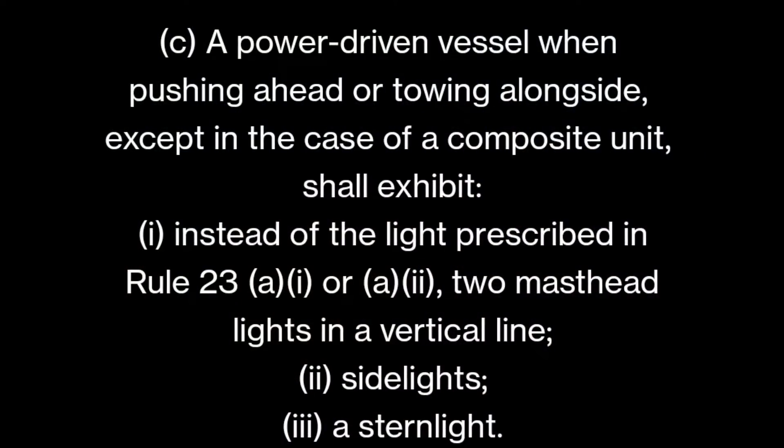Part C says: a power-driven vessel when pushing ahead or towing alongside, except in the case of a composite unit, shall exhibit instead of the lights in Rule 23 — two masthead lights in a vertical line, sidelights, and a stern light. We are now talking about the pushing vessel. If you are pushing from behind or towing alongside, you exhibit two masthead lights in a vertical line, two sidelights, and a stern light. There is no need to show the towing light — only in towing ahead situations is the towing light required.